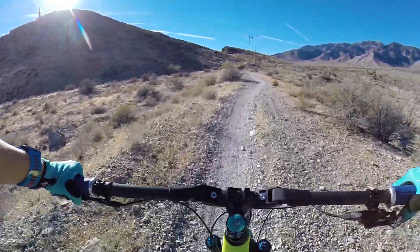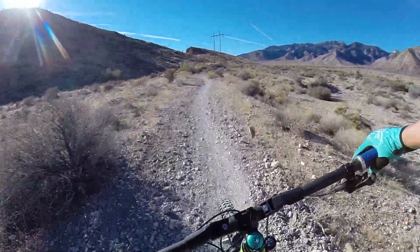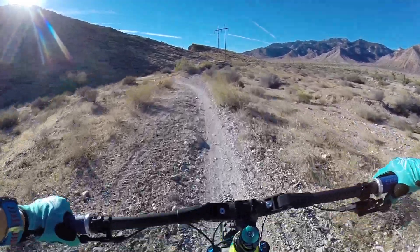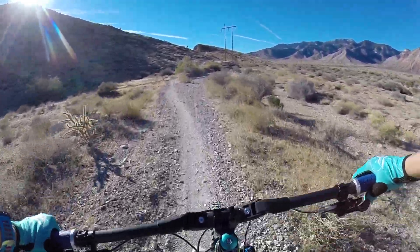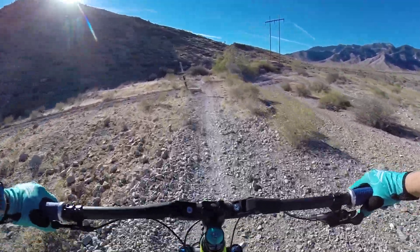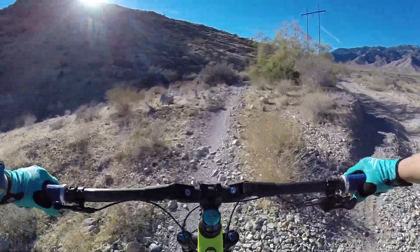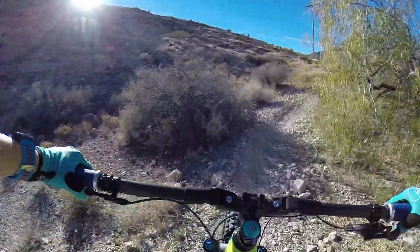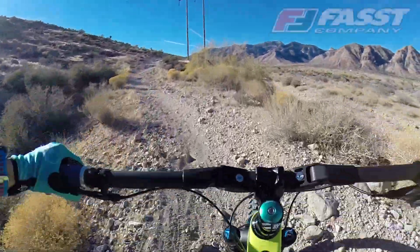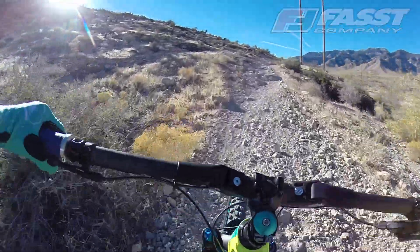The cool thing I'm super excited about right now — I don't know if you can see, I'm sure you can — do you notice anything different? It's pretty big. I got new handlebars. So these are Fast Flex, or Fasst Company Flex Bars.